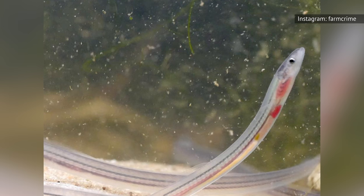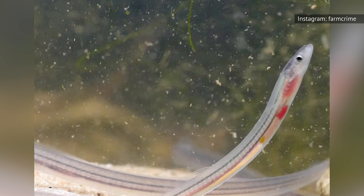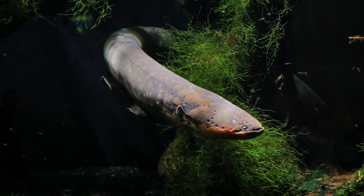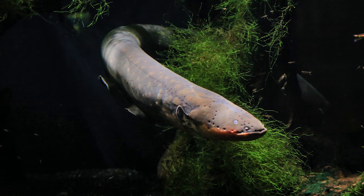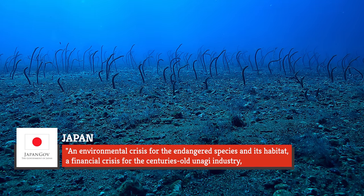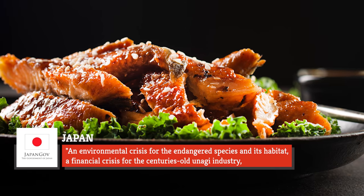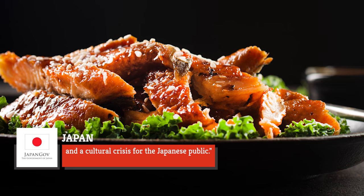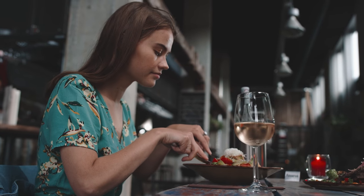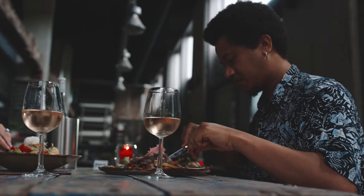This is partially because eels can't feasibly be bred in captivity, so they're all wild caught. It was nearly 10 years ago when the Japanese government first added the freshwater eel to its endangered species list, calling it an environmental crisis for the endangered species and its habitat, a financial crisis for the centuries-old unagi industry, and a cultural crisis for the Japanese public. American restaurant-goers are urged to stop ordering endangered eels, if only to help alleviate the growing issue.